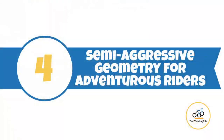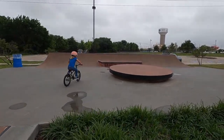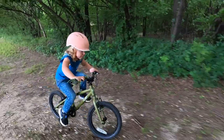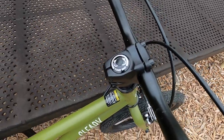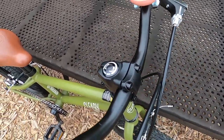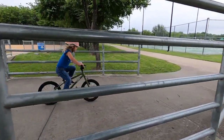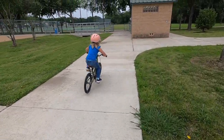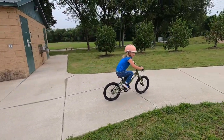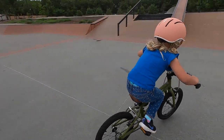Number four: semi-aggressive geometry for adventurous riders. With Cleary Bike's 2021 update of the Hedgehog, a child's body position changed slightly on the bike. While still leaned forward in a semi-aggressive positioning, it's a little more upright than it used to be. With the shorter stem and low-rise handlebars rather than flat, a child now doesn't need to lean forward quite so much to reach the handlebars. We prefer this new, slightly more upright position, which is more natural and relaxing for young, confident riders. The Hedgehog's mid-range positioning allows adventurous kids to lean in to get speed or tackle pump tracks and ramps, and to shift their weight in and out of turns.